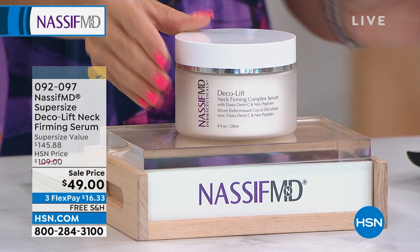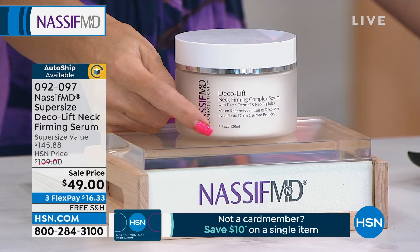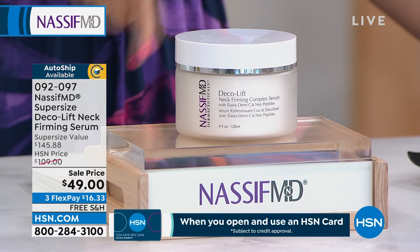Dr. Nassif created his only neck firming complex for that neck and decollete area. Normally the 1.7-ounce jar is $60. This is four ounces — so we've given you more than two times the amount and brought the price down to $49. If you were to buy two and a half times the size, it would cost you $145.88 to focus on this area. Maybe you've been hiding, wearing higher necklines for the summer — we don't want you to hide. $16.33 to get it home. We do have it on auto ship.